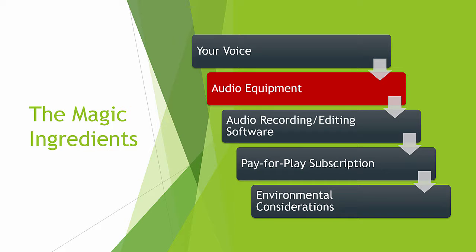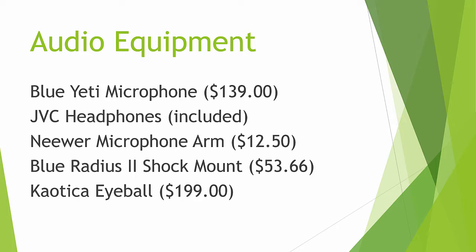The next thing I want to talk about is the audio equipment. This is where most of the expense is going to come up. I'm going to show you all of the audio equipment I've got to do recordings for both Udemy recordings and for voiceover work. It begins with my Blue Yeti microphone, which I just think is the workhorse of the recording industry. It came, in my case, with a pair of JVC headphones. Get yourself some good headphones. I then added a Neewer microphone arm and a special Blue Radius II shock mount. This is a huge shock mount because the Blue Yeti is very large and needs a special shock mount. And then I just barely stuffed it — this whole apparatus — into a Chaotica Eyeball, which gives me a very silent, portable recording studio. I'm going to show you how all of this works.